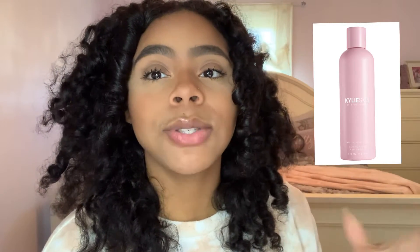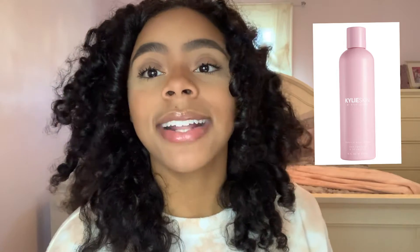A product I would definitely suggest from the Kylie Skin line is her Milky Toner — that was one of my favorites when I tried out the line. Though the line has expanded dramatically since I used it, that was one of my favorites. Go check out that video after this one for a full detailed view on the line, but I definitely suggest that toner.